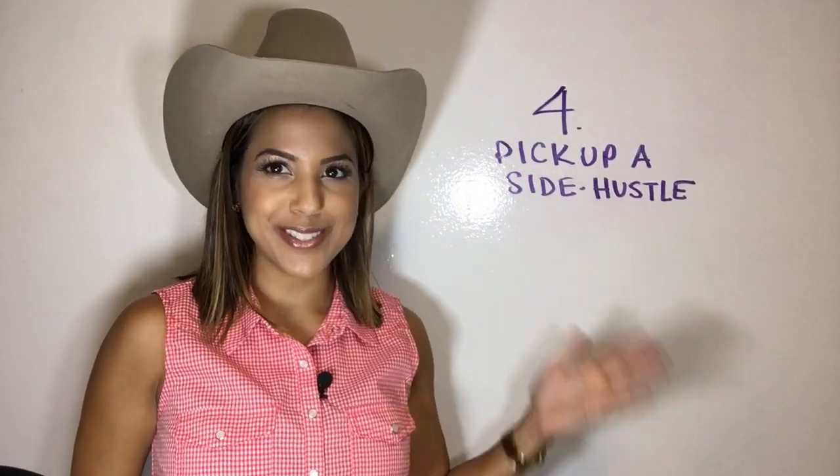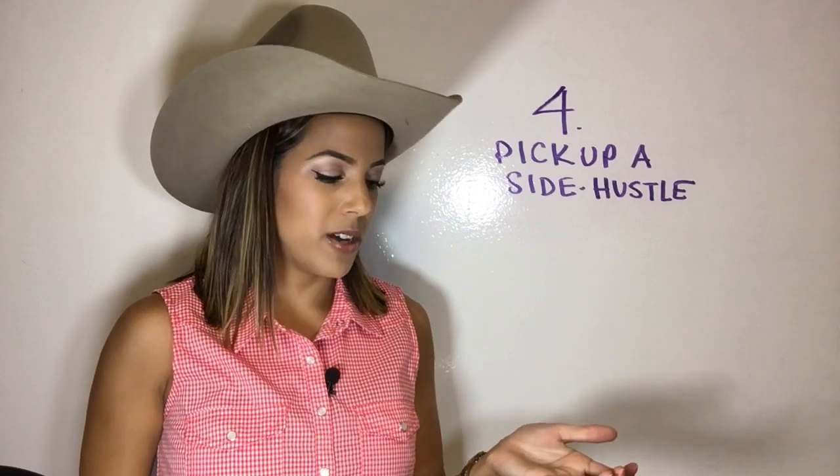Number four, pick up a side hustle. If you have time, maybe you can drive Uber. Maybe you can have a garage sale and sell a bunch of stuff that you never use. You can sell stuff on Craigslist. There's always another way to make some money.